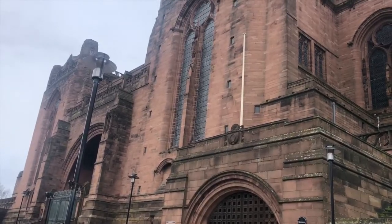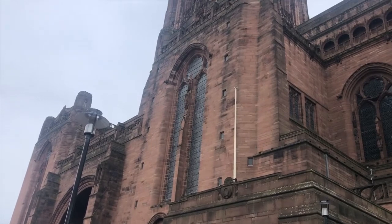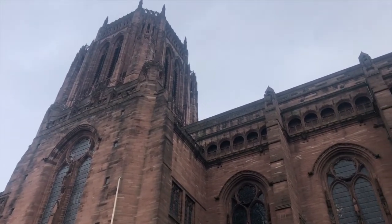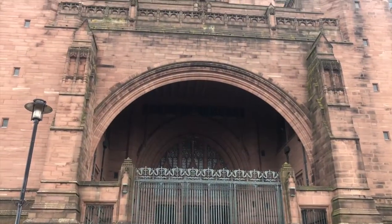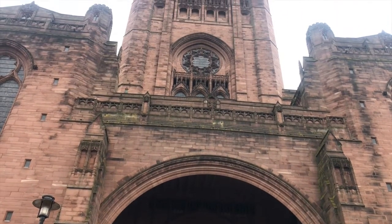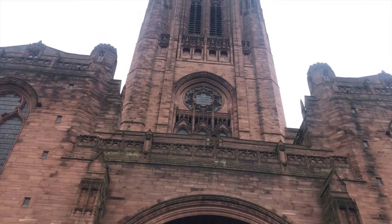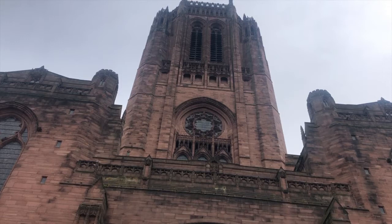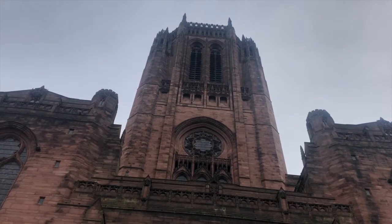The architecture is in the Gothic style and the architect was Sir Giles Gilbert Scott. It is the largest Anglican cathedral in the world and the largest cathedral in the UK. It has the highest vaulting in the world at 175 feet, and has the highest and heaviest peal of bells in the world, built with sandstone from Wilton Quarry five miles away.